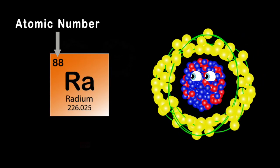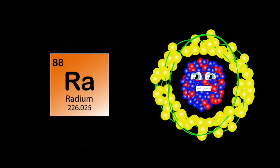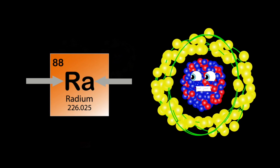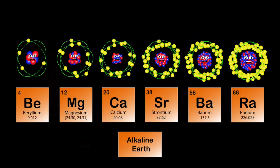My name is radium, my atomic number's 88, 226 is my atomic mass, now isn't that great. My symbol is Ra on my periodic square. I am a white metal that turns black when I am exposed to air.